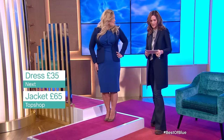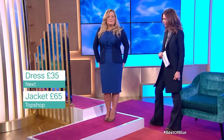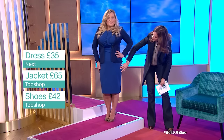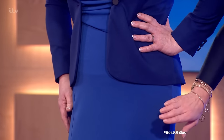The jacket is Topshop £65, dress £35 from Next, and the shoes are £42 from Topshop — just a little bit snakeskin. The tones: this is what I call a French navy, and a French navy goes quite well with cobalt blue, whereas a cooler navy doesn't — it's a bit hard. Lovely, love it. Thank you.